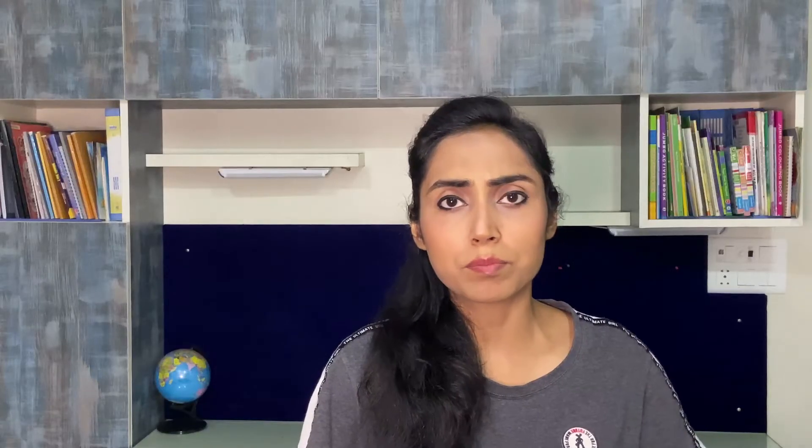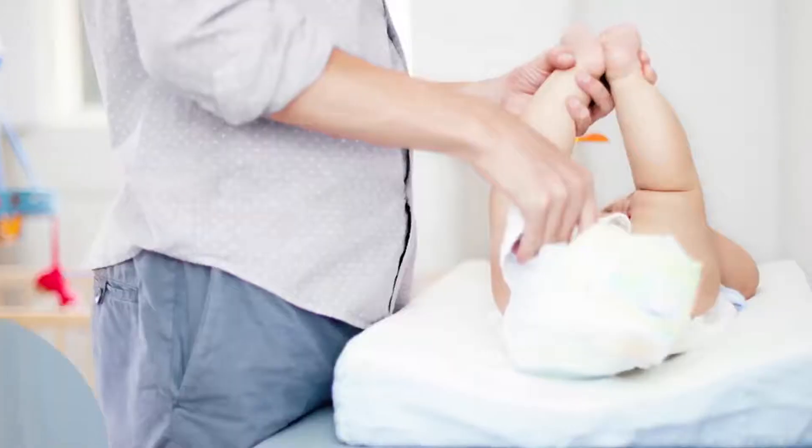I will give you all the details about constipation in my next video. But as of now, if your child has dark brown or brown color poop, that is absolutely normal. Next, green color poop has many myths attached to it. Green color poop is generally because of bile juice from the pancreas that helps in digestion. If a breastfeeding mother has eaten spinach, green leafy vegetables, or peas, the child may also pass green color poop. Green color poop is absolutely normal and you don't need to be scared.